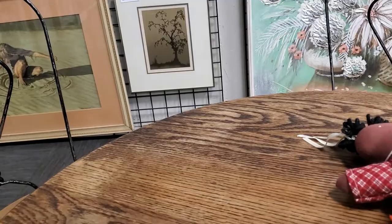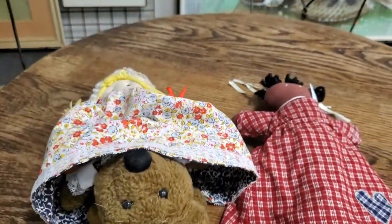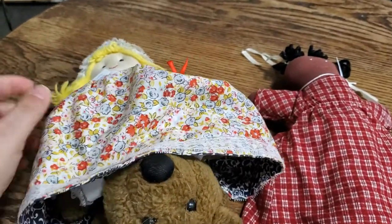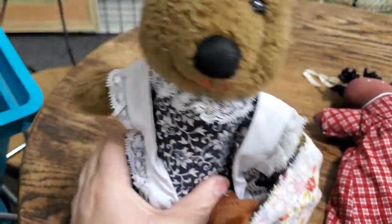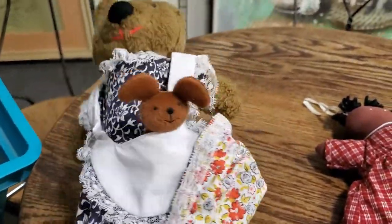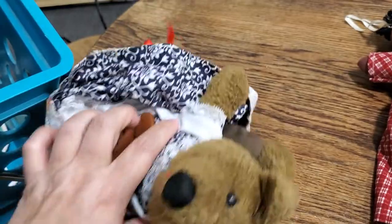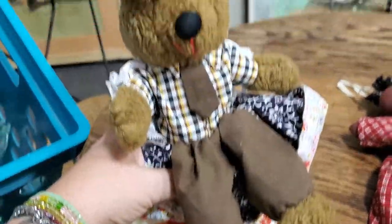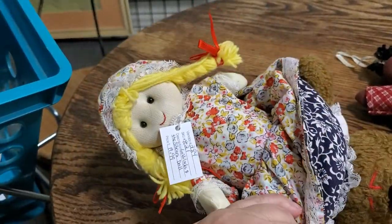And then my two favorite items — I'm going to do a little short on these in a minute. I love these dolls because they are topsy-turvy dolls. It's Goldilocks and the three bears. There's Mama and the baby, and there's Daddy, and Goldilocks.